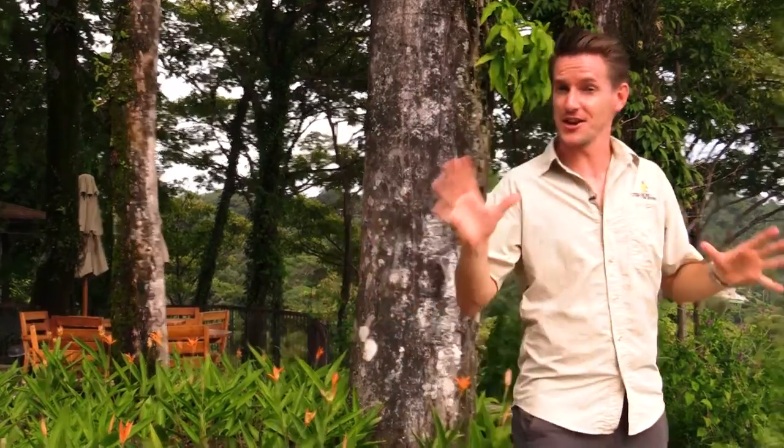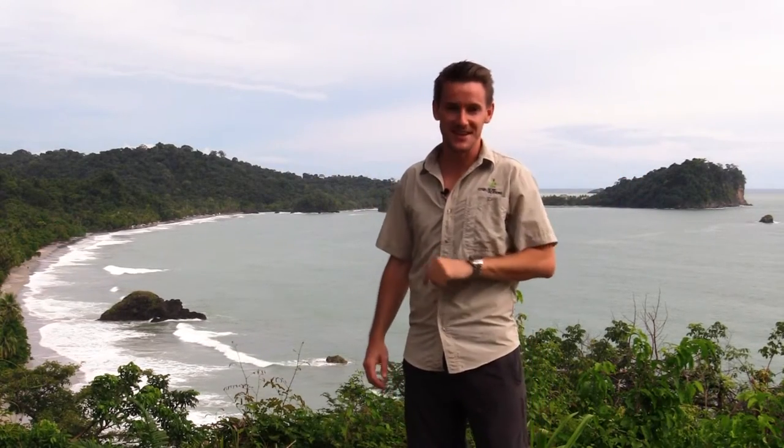Welcome to Frog TV, I'm Adam Baker. I am back in one of my favorite spots in the entire country, overlooking the magnificent Manuel Antonio National Park, and I'm enjoying it from one of the best properties in the area. Welcome to Arenas del Mar.